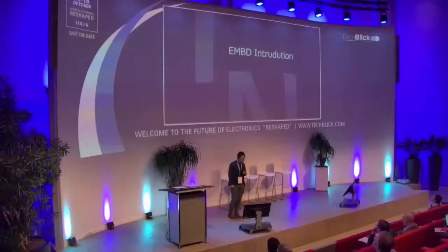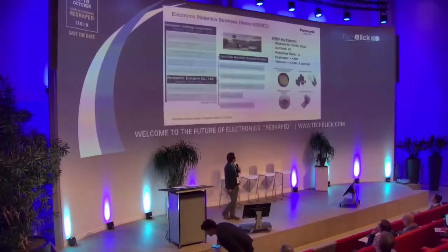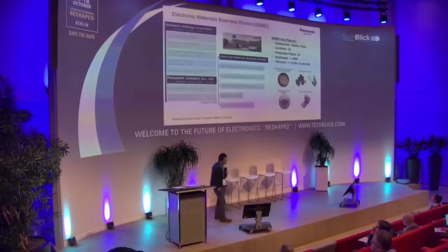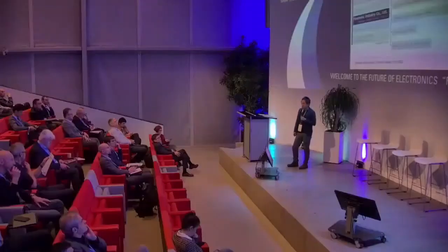First, the EMBD introduction. The Panasonic group consists of Panasonic Holdings and eight operating companies, and EMBD belongs to Panasonic Industry Company. Our headquarters is located in Osaka, Japan, and we have 16 locations and 10 production plants globally, with approximately 4,200 employees.